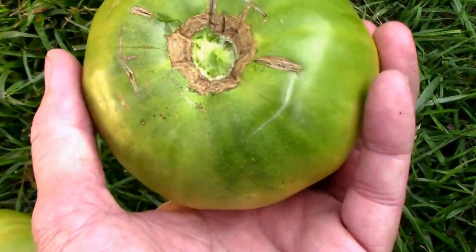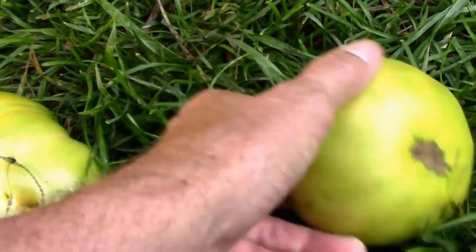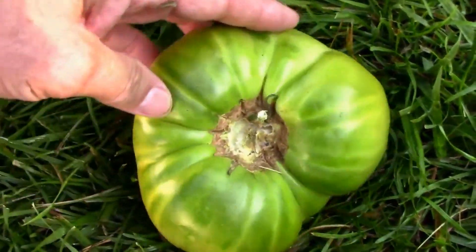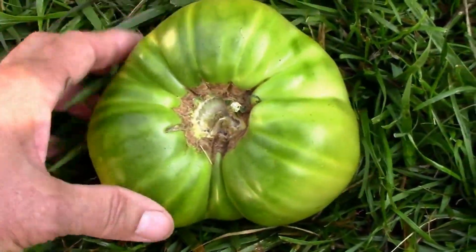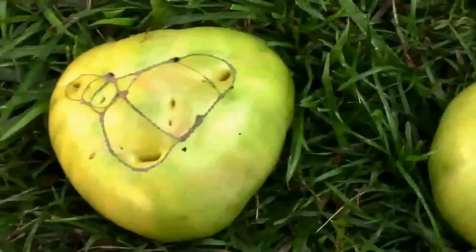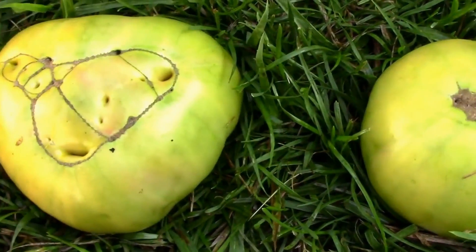One thing I'm liking about these is they don't get much cracking — maybe just a little bit, but not much. They've been tasting real good to us. We ate a BLT last night with one sliced up on it and it was really good.